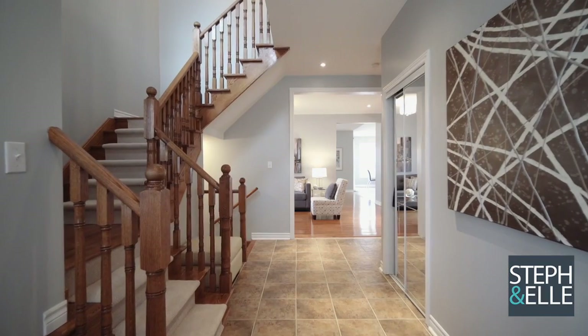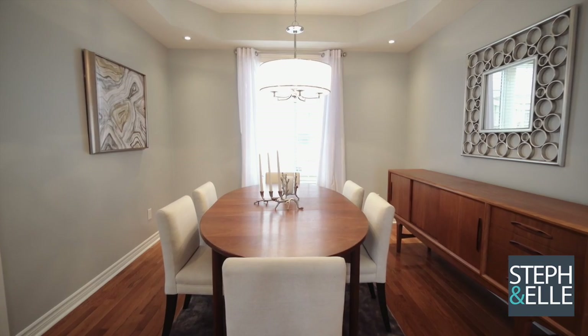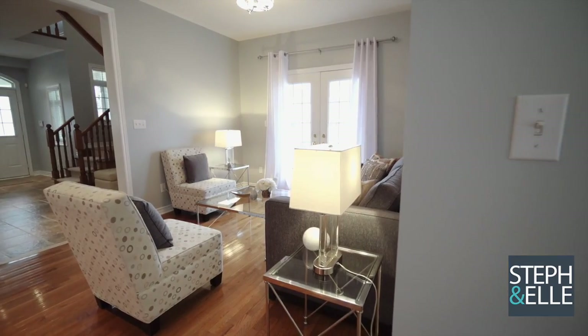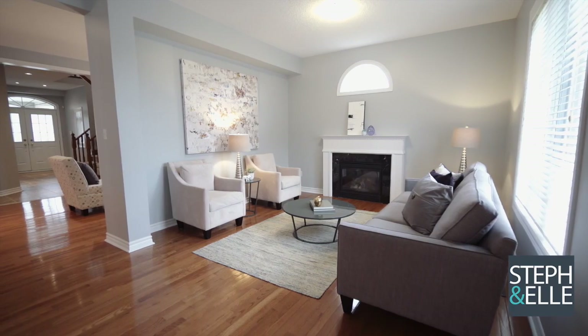Stylish quality finishes such as quartz countertops, pot lights, and upgraded cabinetry are evident throughout the open-concept layout. For more information about this home, please visit our website at stephandel.com. Enjoy the tour!